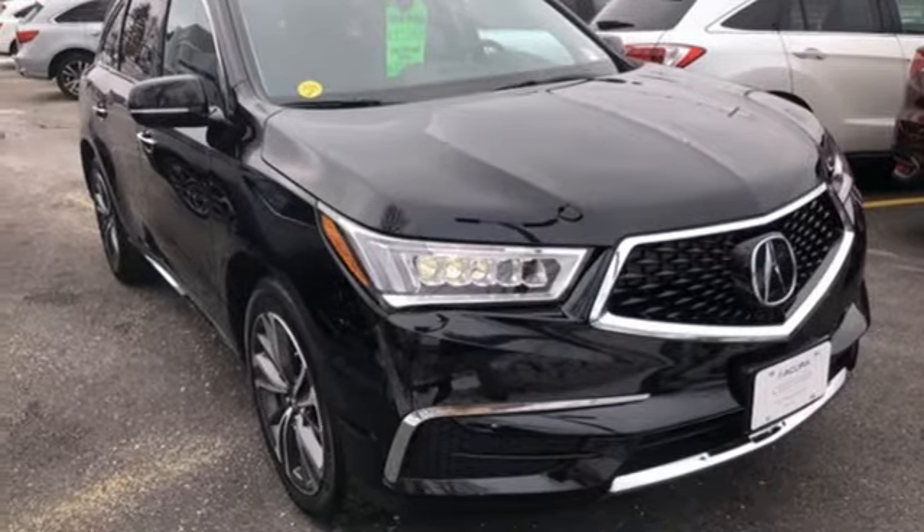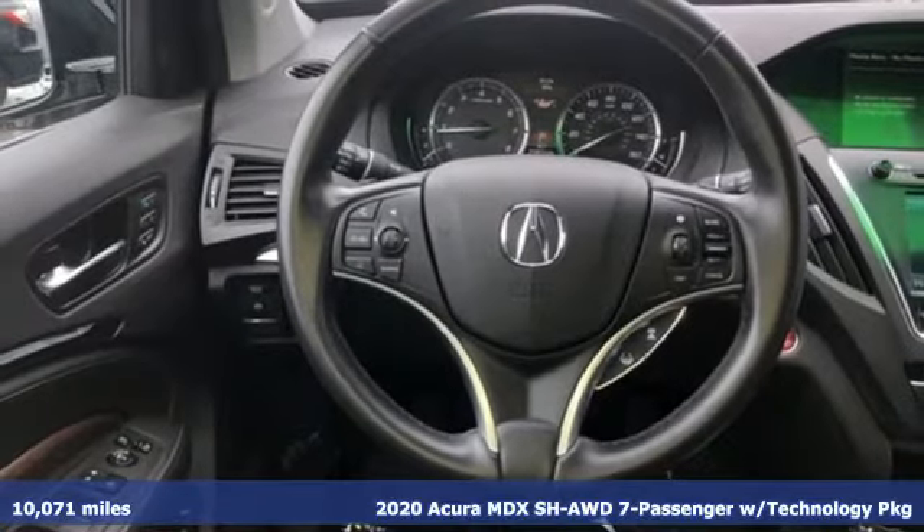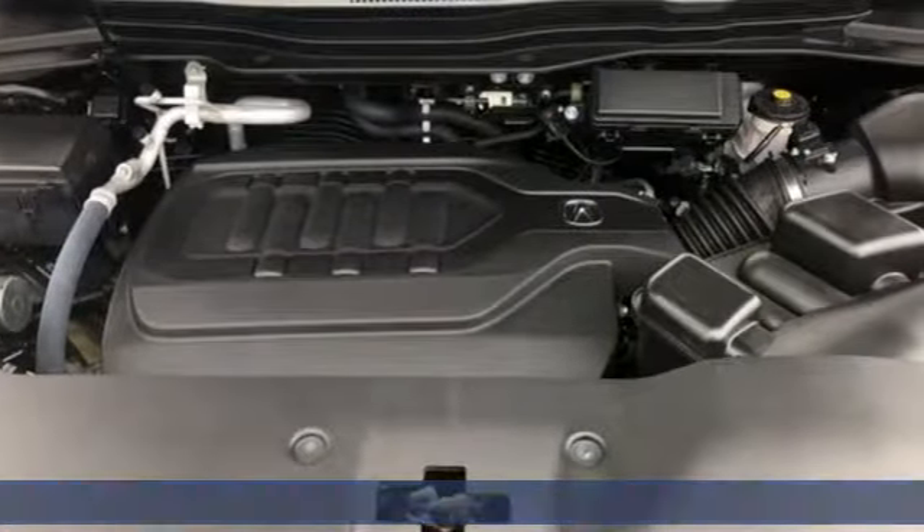Here's a 2020 Acura MDX. This MDX is as much at home on the highway as it is a country road, with the handling of a sports car and the good nature of a sedan.